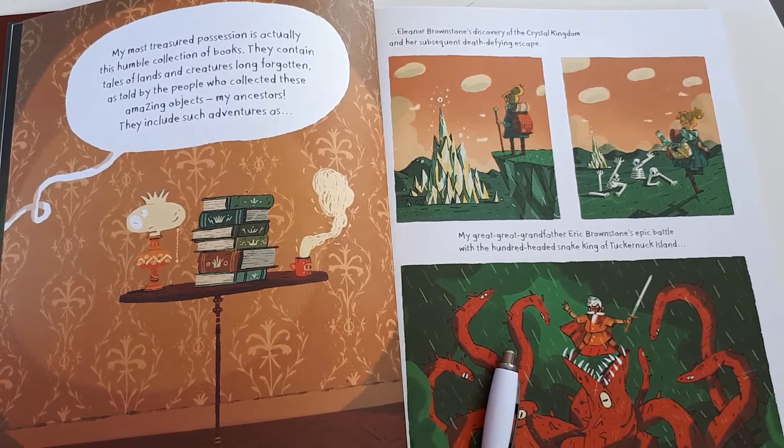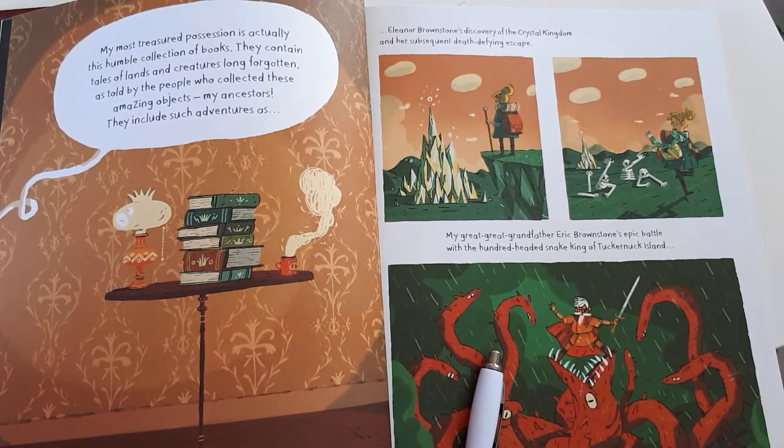So those are just a few things for you to be trying at home to help your child stay engaged with their reading. Thank you.